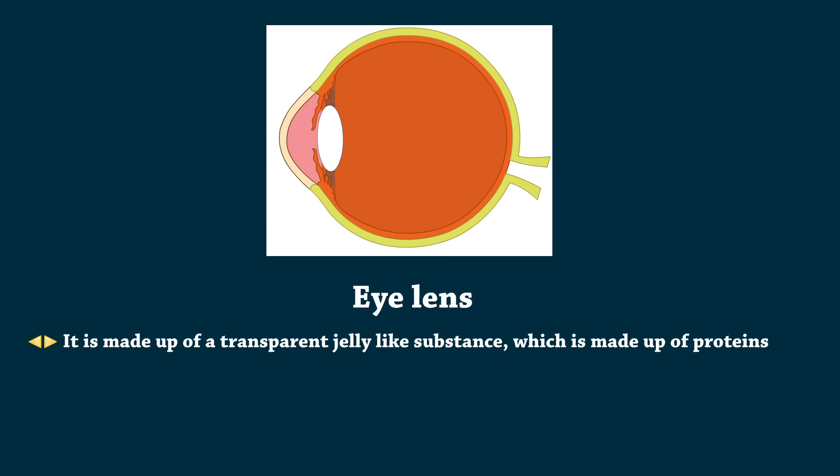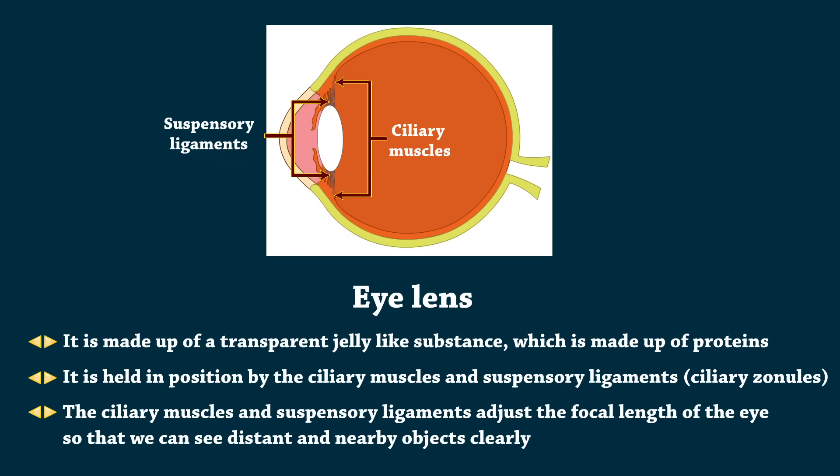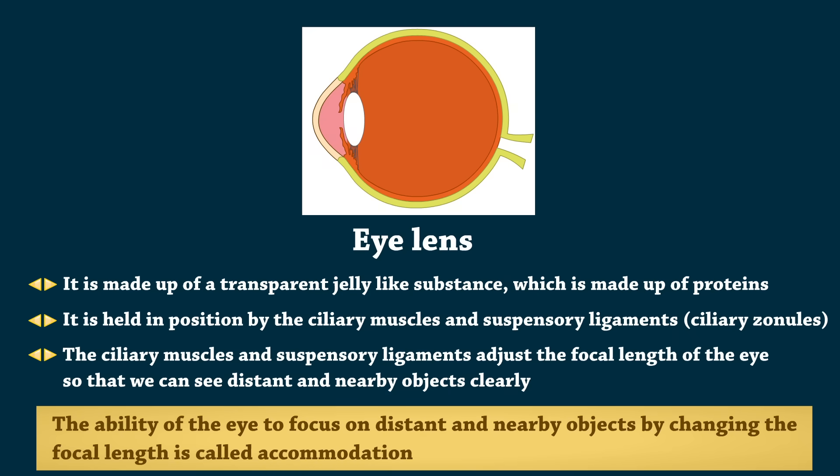Eye lens is made up of a transparent jelly-like substance, which is made up of proteins. It is held in position by the ciliary muscles and suspensory ligaments. The ciliary muscles and suspensory ligaments adjust the focal length of the eye so that we can see distant and nearby objects clearly. The ability of the eye to focus on distant and nearby objects by changing the focal length is called accommodation.